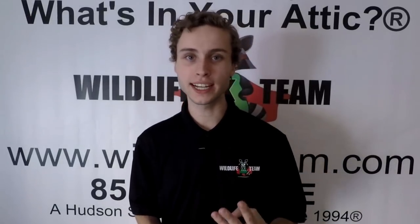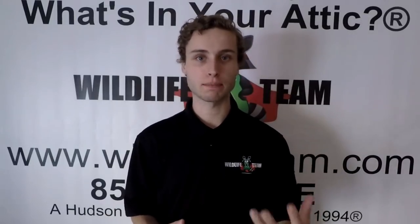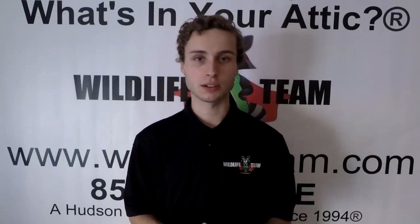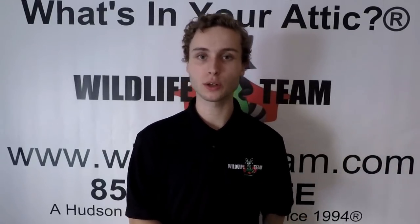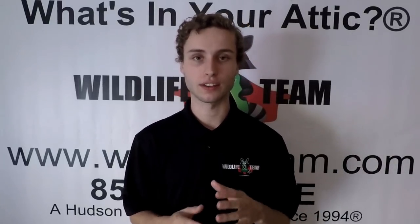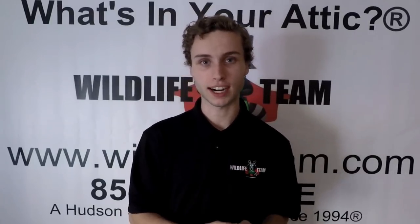Telltale sign number three is if a raccoon is making very weird noises. If raccoons are together in a group, they might be talking to each other and making some noises, and that is completely normal. However, if a raccoon is foraging or appears to be doing something purposeful, or it's a raccoon that's completely alone and making a ton of weird noises in a crazy and not really purposeful way, that could be a sign that the raccoon is injured, has rabies, etc. So you should probably avoid the raccoon.